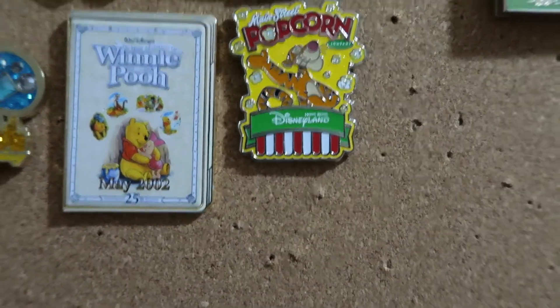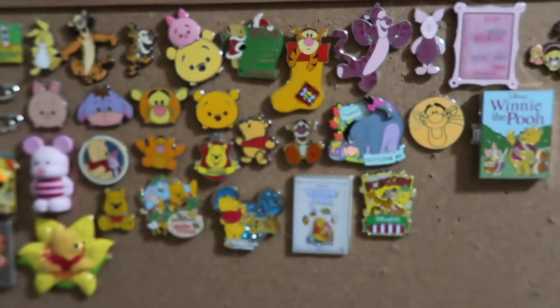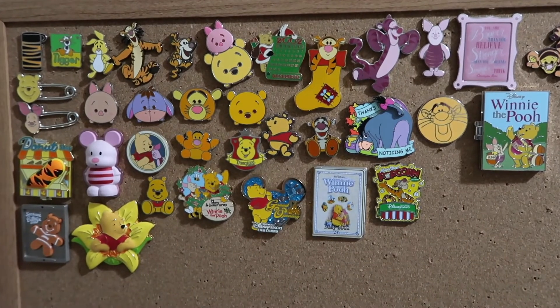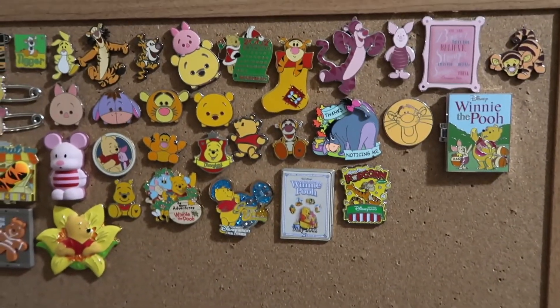And finally we have the Main Street Popcorn pin for Tigger. That's definitely a super awesome collection. I kind of collect Winnie the Pooh and Friends because it reminds me of my sister and me as kids. I've always had a small collection of them but I've slowly been growing them — they're definitely one of my smaller side collections.